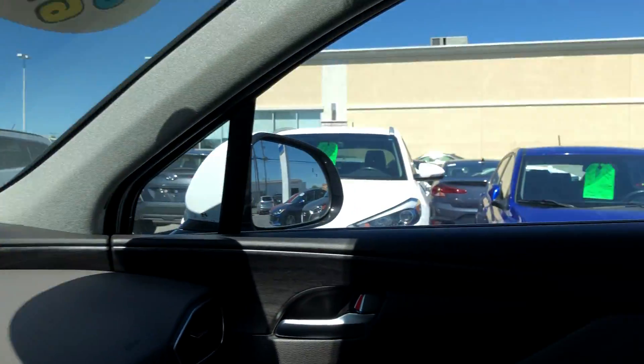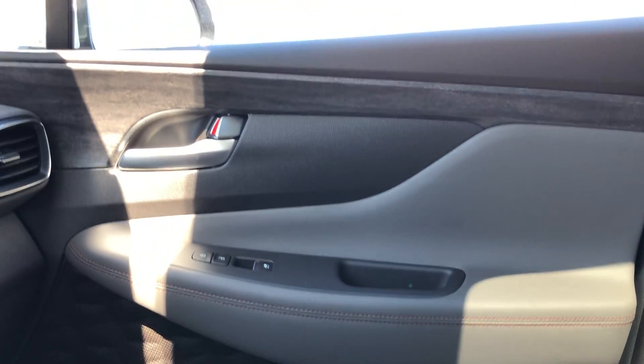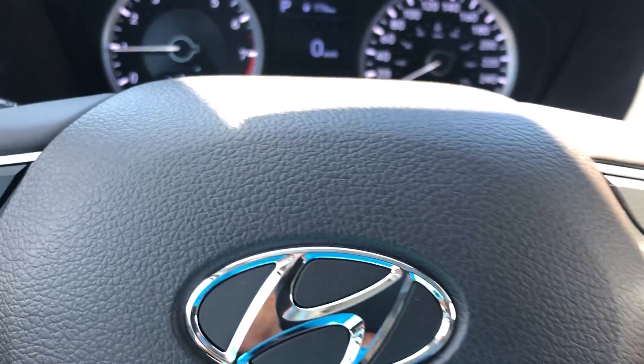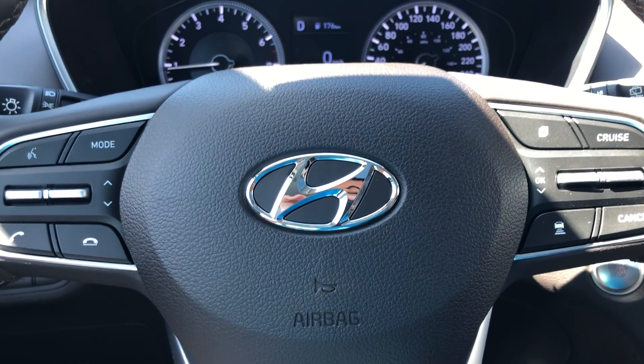All in all, beautiful looking vehicle — great looking Santa Fe. Here at Seaway Hyundai, we like to do these vehicle walkaround videos to show you full transparency of our vehicles, so you know exactly what you're getting into when you come down to the dealership. You can shop this unit or any of our other units online 24/7 at www.seawayhyundai.com. Thank you.